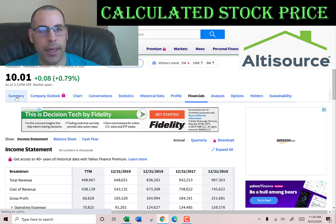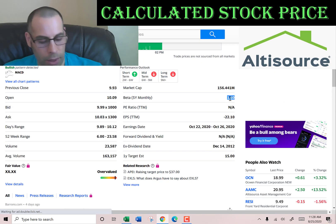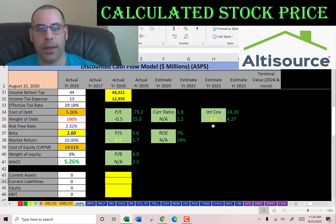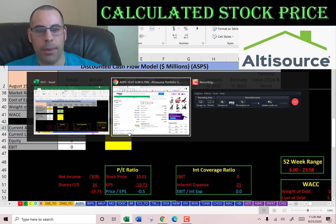The beta is how volatile the stock is relative to the market. Their beta is 1.6, so the stock moves a little more than one and a half times the market — it's a little volatile, but not too bad, as long as it's not above 2.